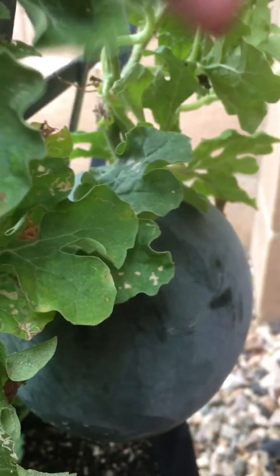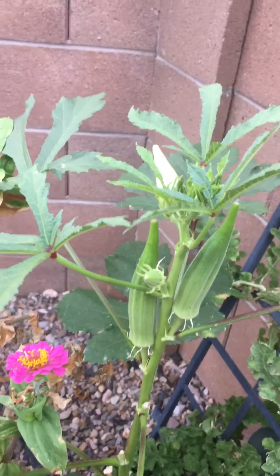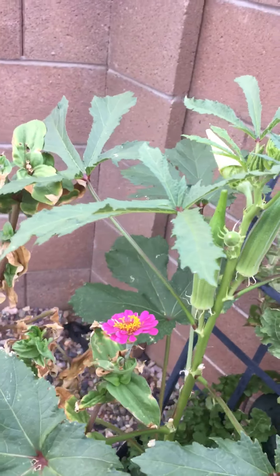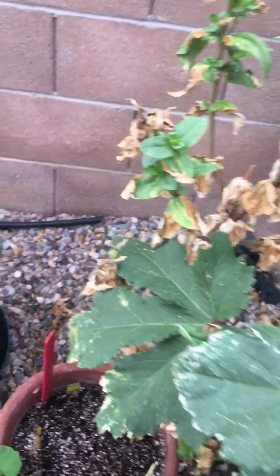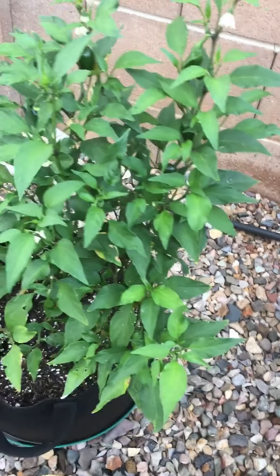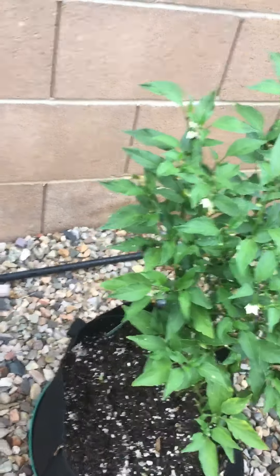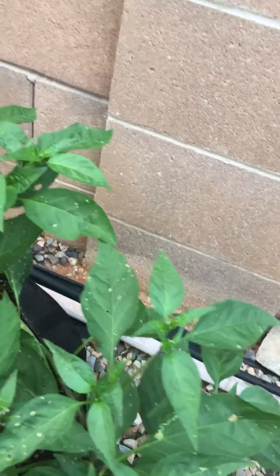That's our baby watermelon, okra, lettuce, jalapenos, and cubano peppers.